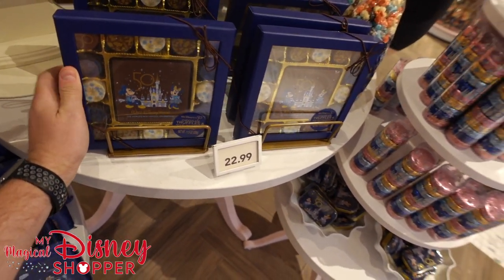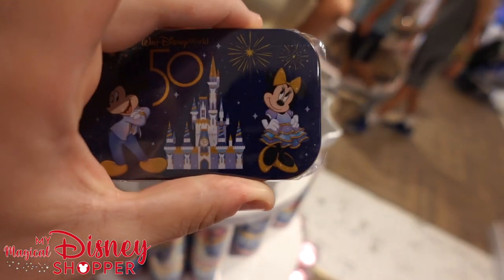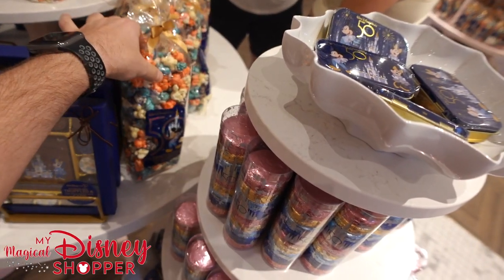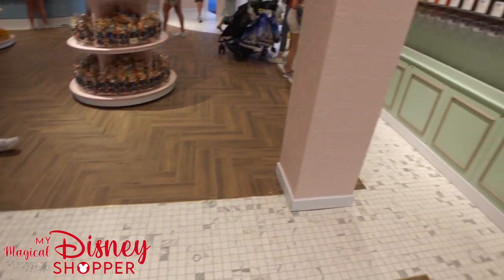$22.99 for the chocolate truffles, and then the mints I believe are $9.99 — they come in a nice little box. $6.99 for the 50th Celebration popcorn as well. I don't know if there's anything overly special about the popcorn — it's just the special logo or the special bag.